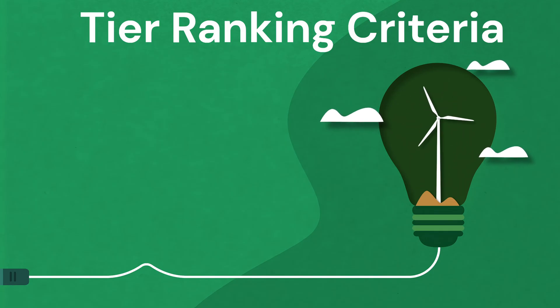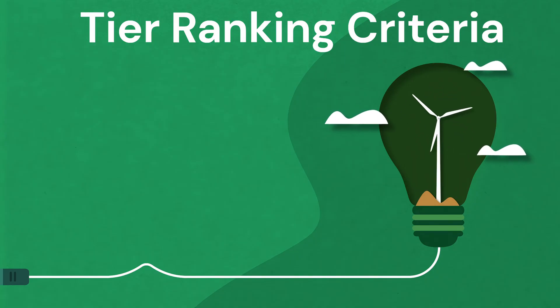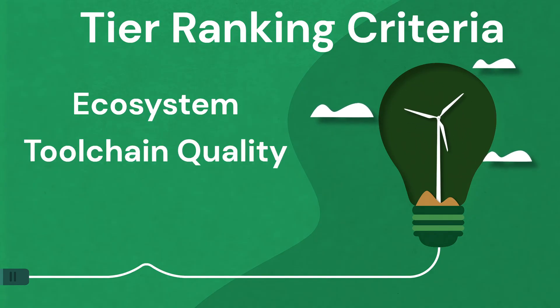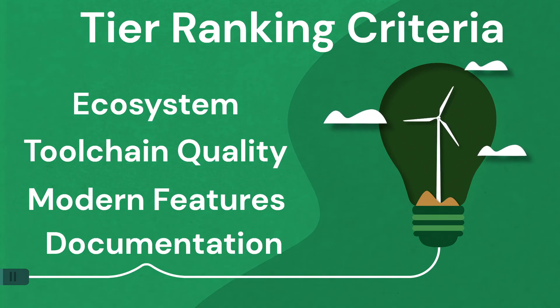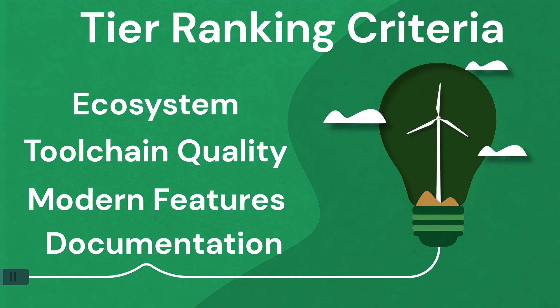I'm going to be judging this tier ranking not only on the raw performance of these chips, but also things like the ecosystem and community, the toolchain quality, features like DMA, USB, and Ethernet. Also the documentation and debugging ability, as well as the scalability — how you can go from low-end to high-end systems. We'll be judging these chips not just on raw specs, but on what makes a real engineering job easier in the field.